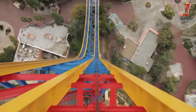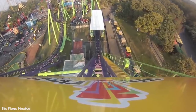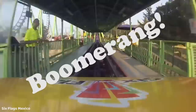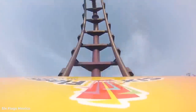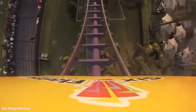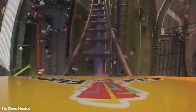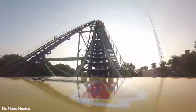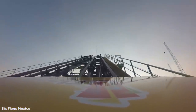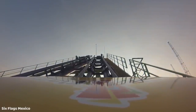Going to Mexico, we have Six Flags Mexico, and for this park I chose yet again another Vekoma Boomerang, simply known as Boomerang, which is a 1988 model. I don't really see anything else leaving this park anytime soon. This is such a common copy-paste coaster, and not only that, but this is one of the older Vekoma Boomerangs out there, opening in 1988, so for that reason I think this will be the next to go.